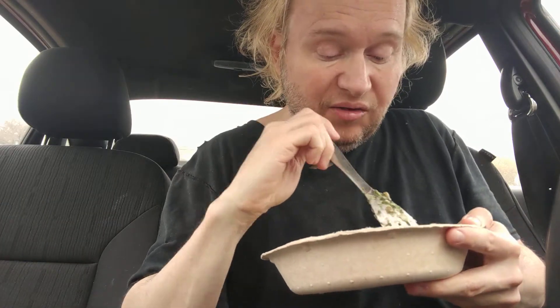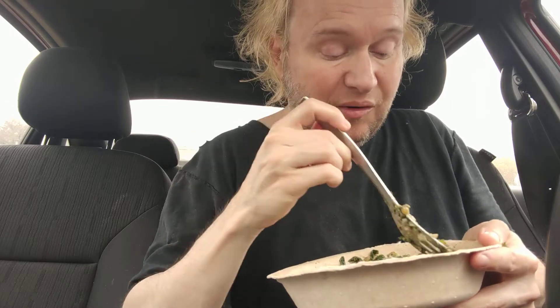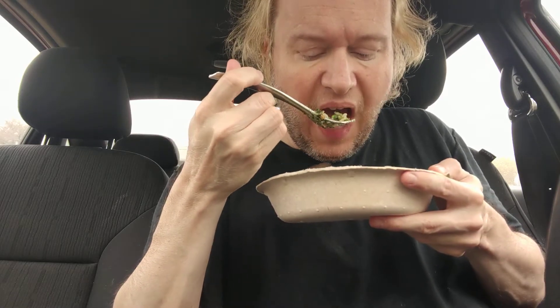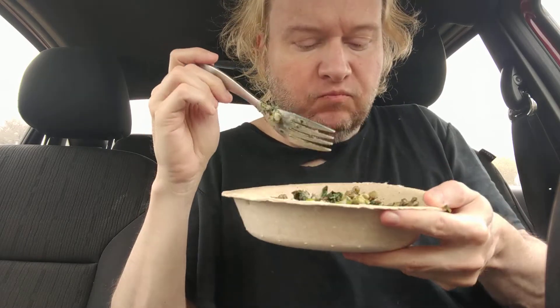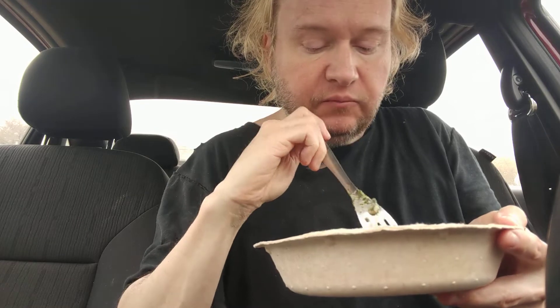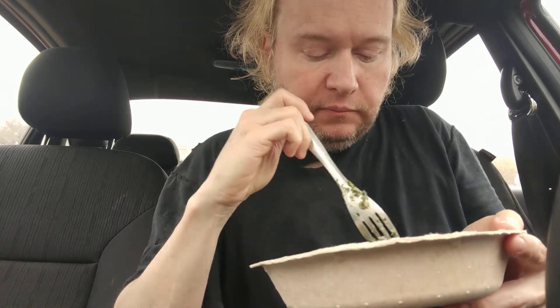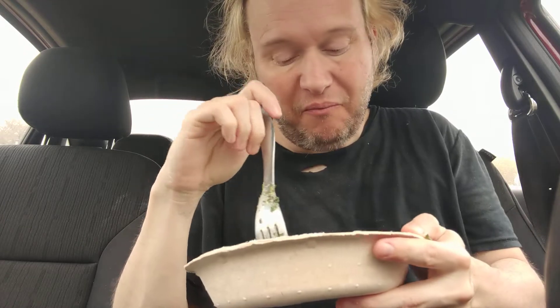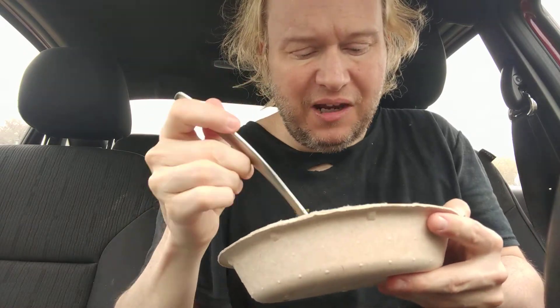It doesn't have much salt or flavor to it. Seems like it needs — I didn't think salt would help, well, salt would help a little bit. Man. This is sad. I don't like it. It's earthy.